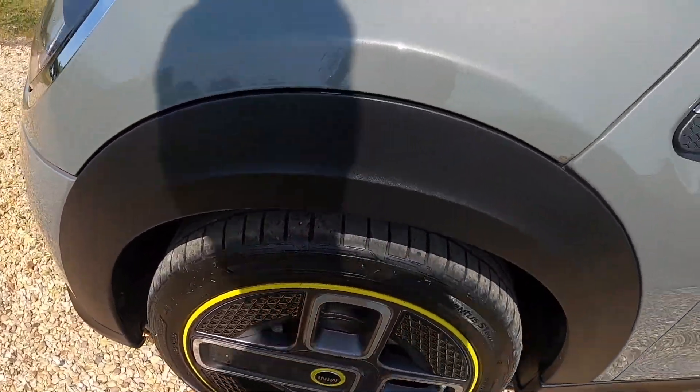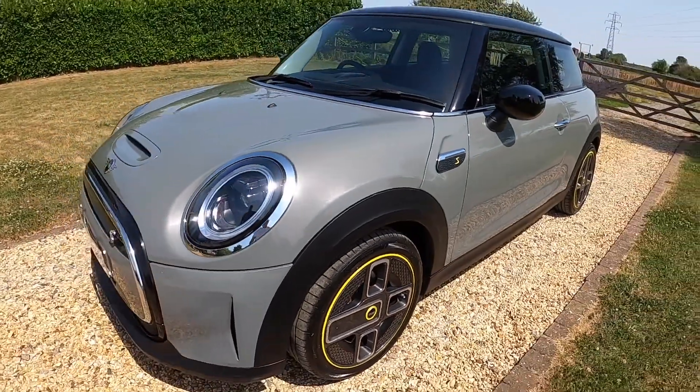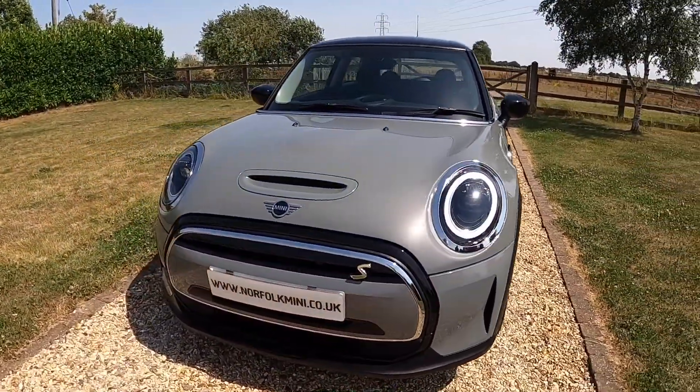The car comes with the balance of the Mini manufacturer's warranty, which will run through till April 2024.